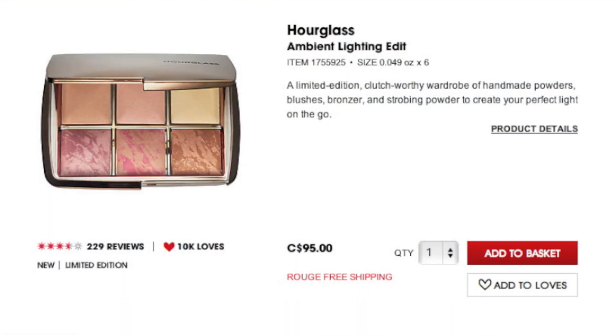Next up, I want to recommend the Hourglass Ambient Lighting Powders. They also have a really nice holiday palette this year where you get a couple of the blushes, a bronzer, and three of the original Ambient Lighting Powders. I have Mood Light and Ethereal Light here — these are super subtle highlighters that you can use as a normal highlight or all over the face to give a really nice soft lit-from-within glow. They are definitely worth the hype and worth the money.